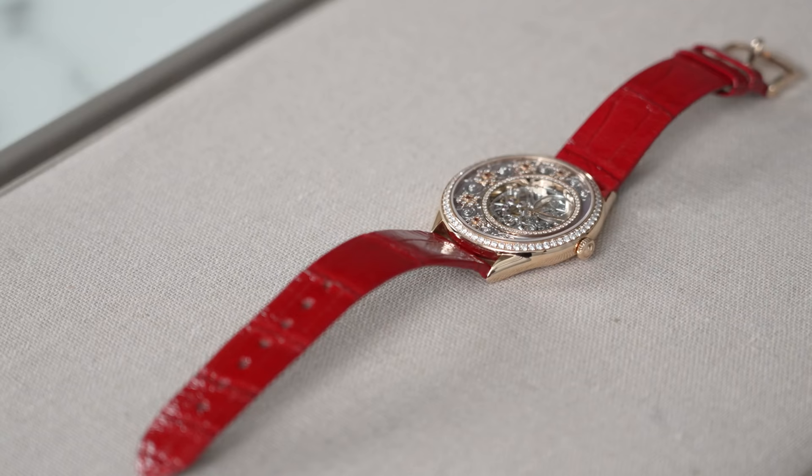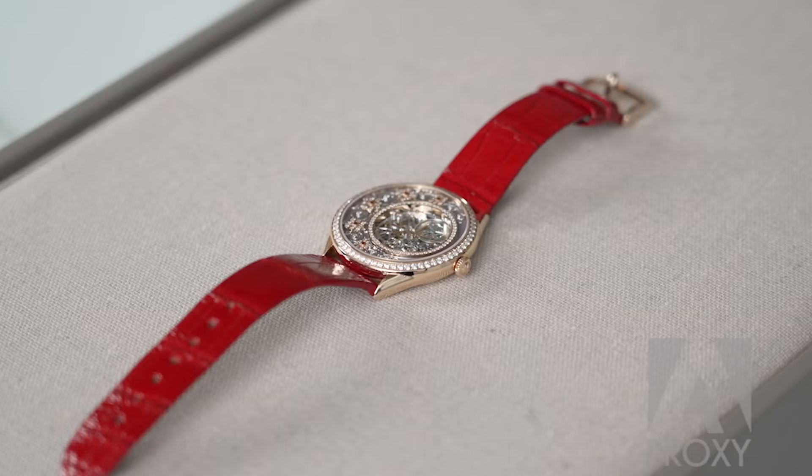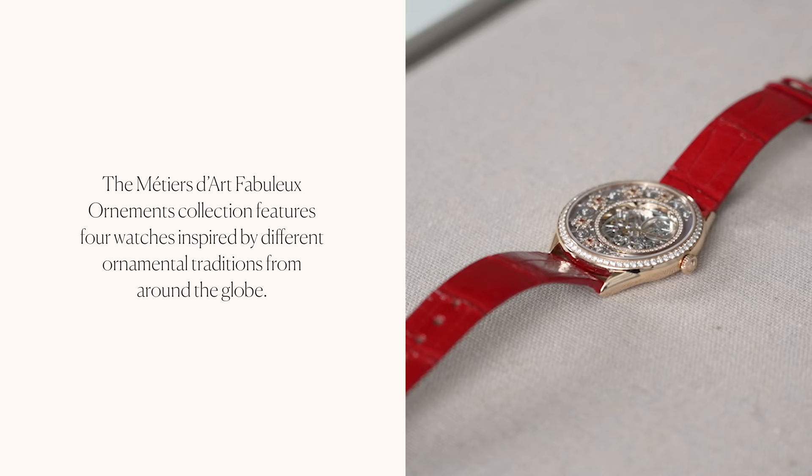Established in 1755 by Jean-Marc Vacheron, Vacheron Constantin has the distinction of being the oldest continuously operating watchmaker. It started the Métiers d'Art series to create exclusive limited edition timepieces that take inspiration from art, history, and culture. The Swiss watchmaker unveiled the Métiers d'Art Fabuleux Ornement collection in 2015.